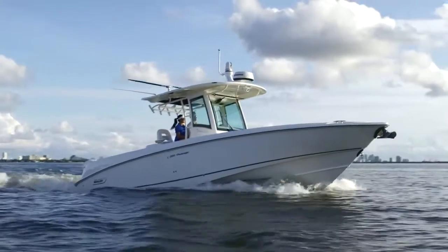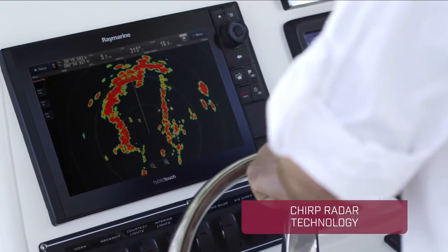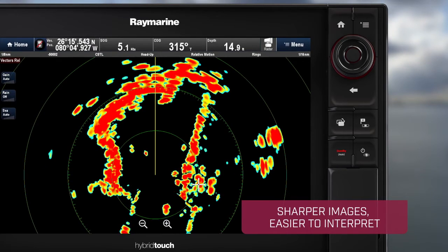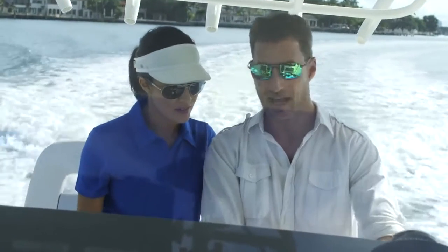A new approach to marine radar, Quantum uses chirp pulse compression and advanced digital signal processing to create images that are sharper, more defined, and easier to interpret than what conventional radars produce.